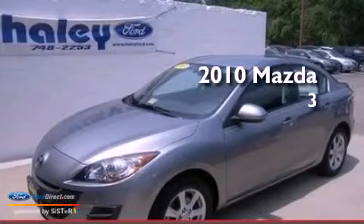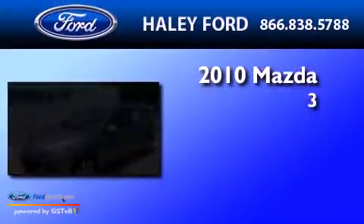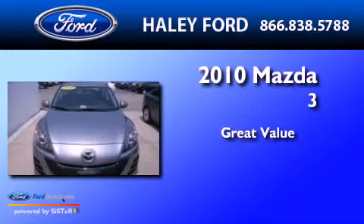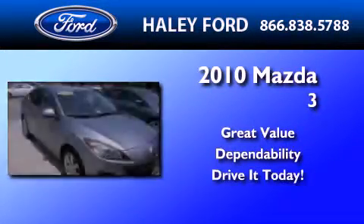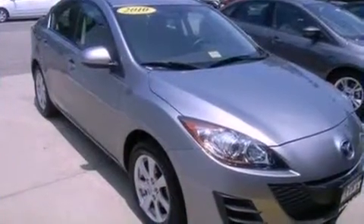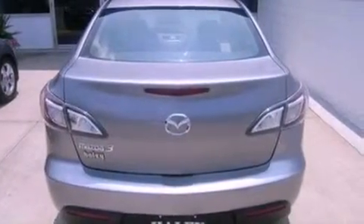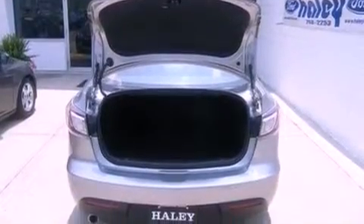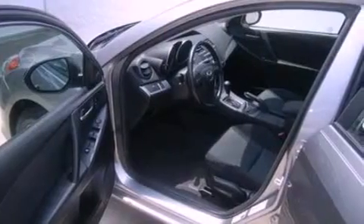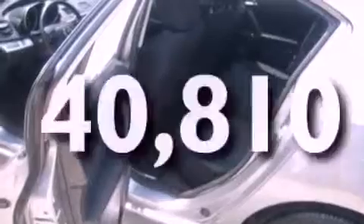This is a 2010 Mazda 3. Its top features include a rear window defroster, a CD player, a multi-link rear suspension, a four-wheel independent suspension, 12-volt power outlets, privacy glass, a low tire pressure indicator, an anti-lock braking system, side curtain airbags, and this vehicle has less than 41,000 miles.